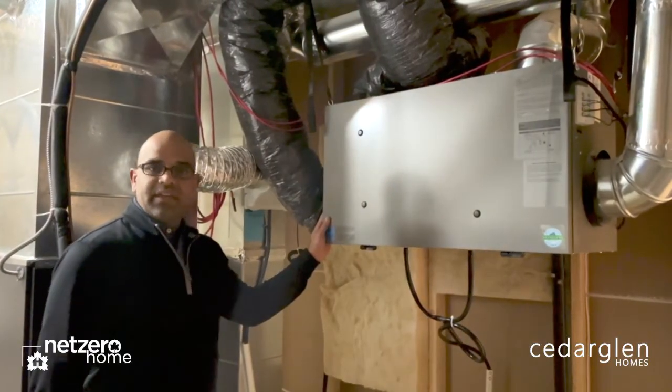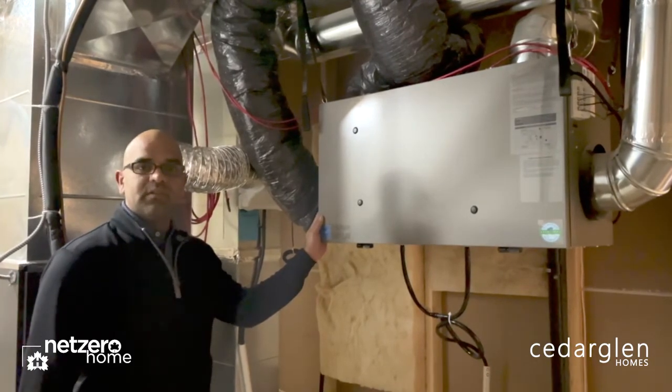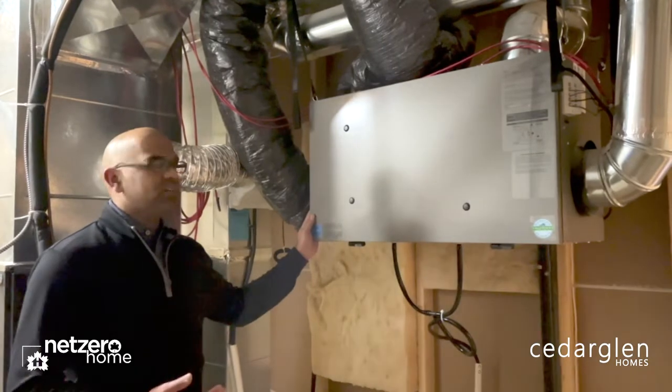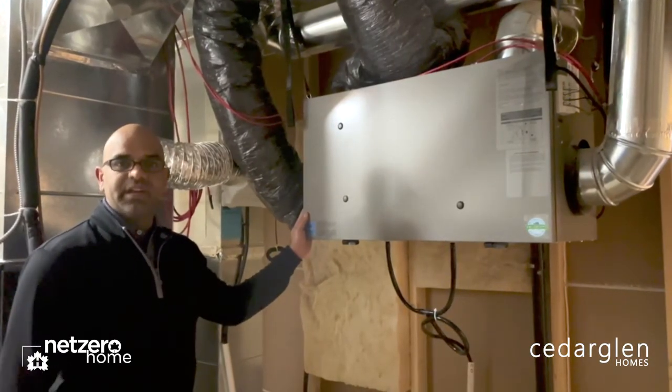The HRV is standard in all Cedar Glen homes, but in this home it's even more important given how tight this home was built. The HRV takes the stale air out of the home and brings fresh new air in.